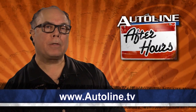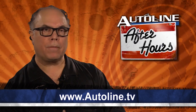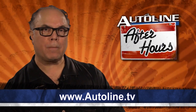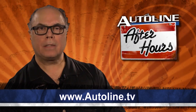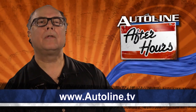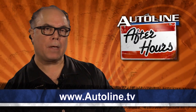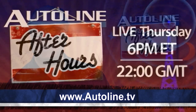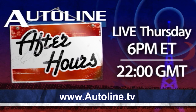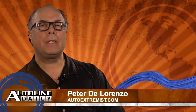Before I go, I want to remind you to tune in for tonight's episode of Autoline After Hours. I will be joined by my fellow colleagues Gary Vassilash from Automotive Design and Production, Todd Lassa from Automobile, and the man who knew too much, Jim Hall, for some of the best insider discussion in the auto industry. That's tonight at 6pm on Autoline.tv. But that's it for today. I'm Peter DiLorenzo, The Auto Extremist. Thanks for watching, have a great day, and I will see you tonight.